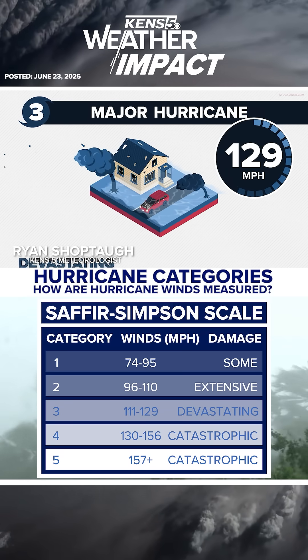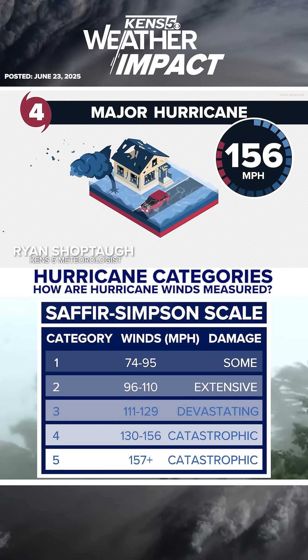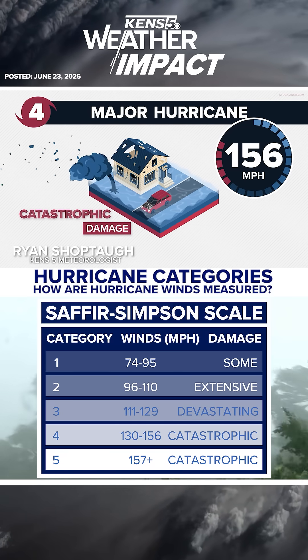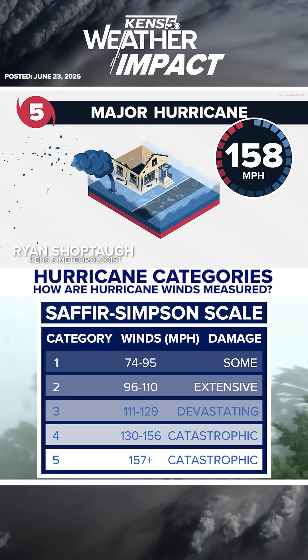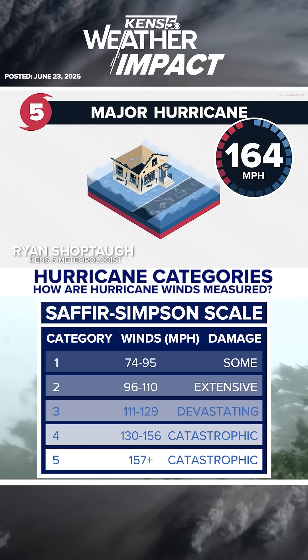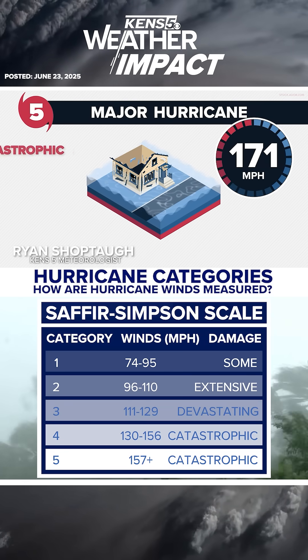It only gets more intense from here. 130 to 156 miles per hour is a major Category 4 hurricane. These disastrous storms can bring catastrophic damage. If max winds are measured above 157 miles per hour, then we get in the range of the Saffir-Simpson scale of a major Category 5 hurricane. As you can imagine, with winds that strong, damage will be catastrophic.